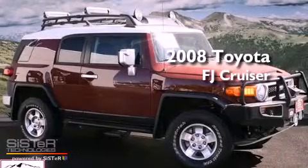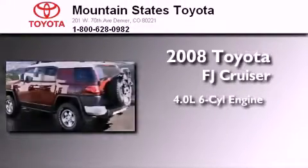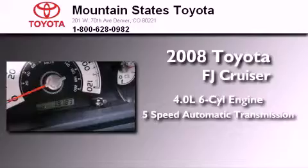This is a certified pre-owned 2008 Toyota FJ Cruiser. It has a 4.0-liter six-cylinder engine, a five-speed automatic transmission, and four-wheel drive.